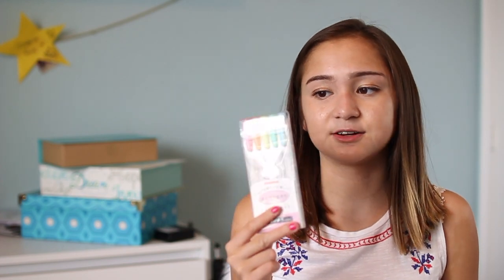One more item I didn't mention is this pack of my-liners. This is the pastel pack — I didn't pick this up this year. I got it last year in a three-pack, used the other two sets, and was saving this one. So I'm going to take this pack of highlighters with me.